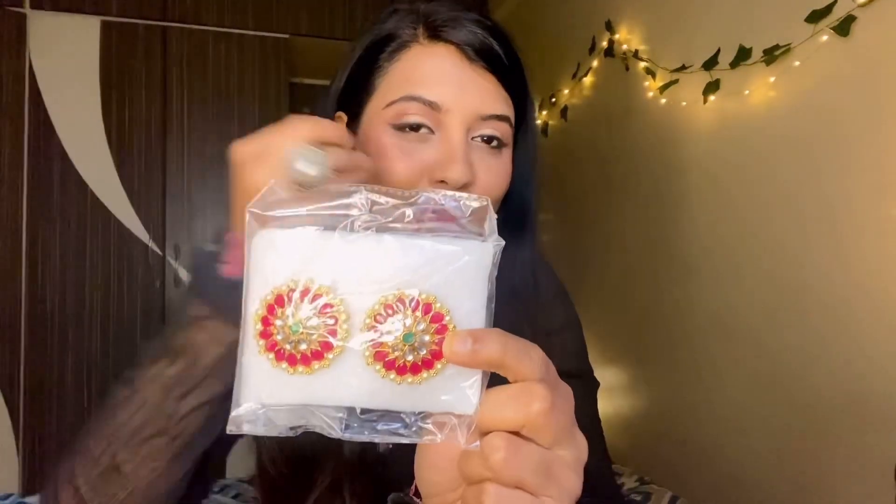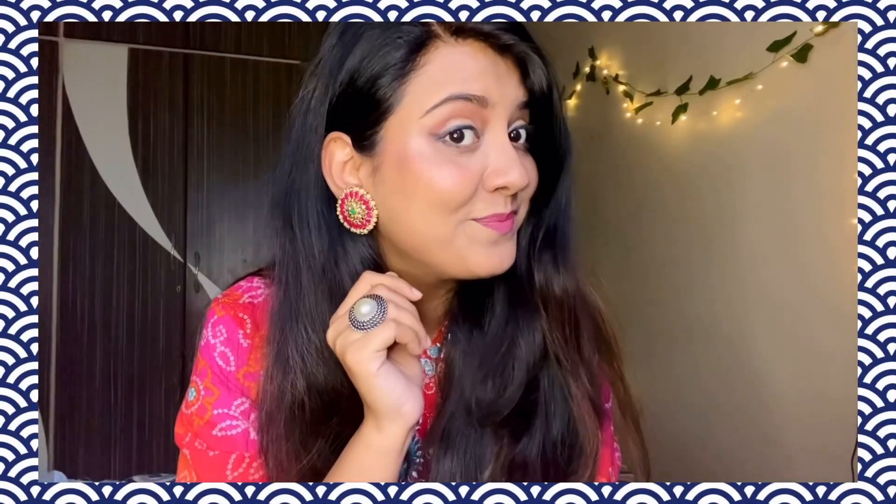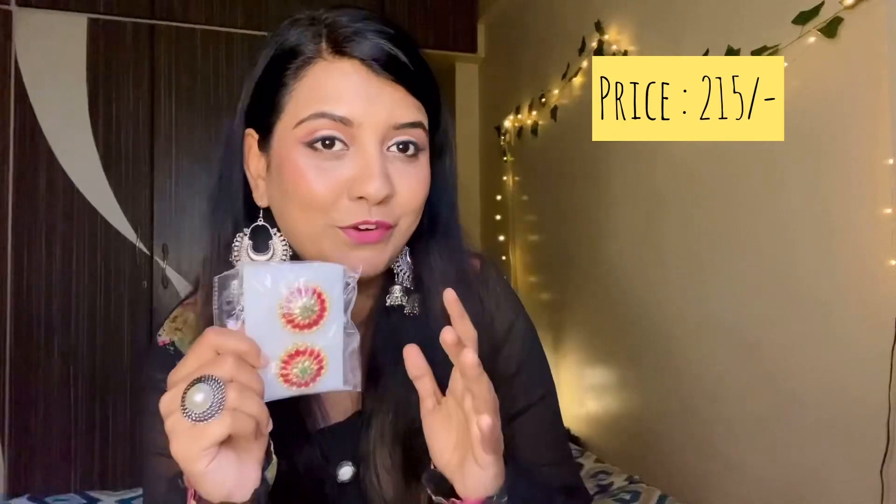I ordered earrings from the same brand called Veripulse and this is how the box is looking. I received some earrings that look very pretty with very cultural vibes. I'm sure if you wear them with your outfit, they will enhance your look. This is also very affordable — around 250 to 300 rupees.